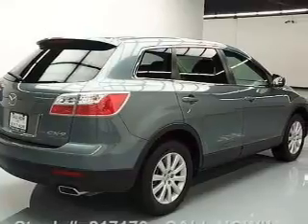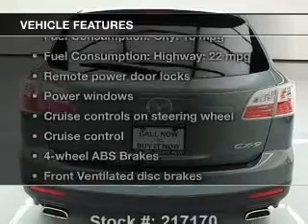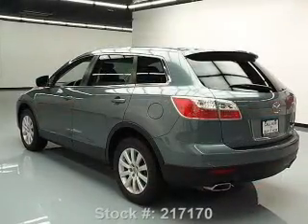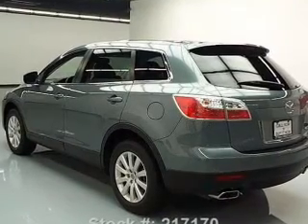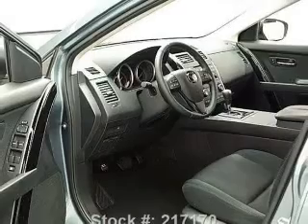Anti-lock brakes help you bring your vehicle to a safe stop. Indulge in the comfort of heated seats. Plus, enjoy these notable features: power door locks, power windows, cruise control, Bluetooth wireless, an AM/FM stereo with a CD player, power mirrors, and an alarm system.